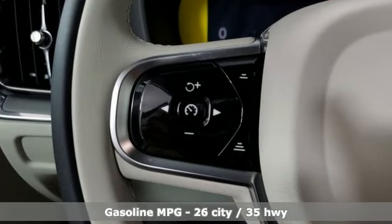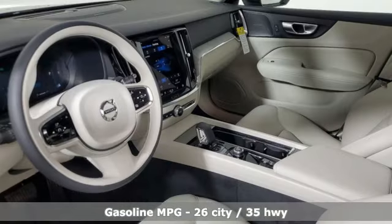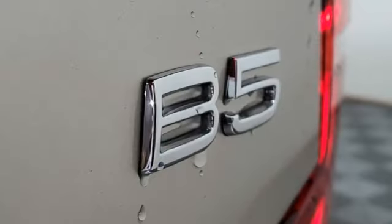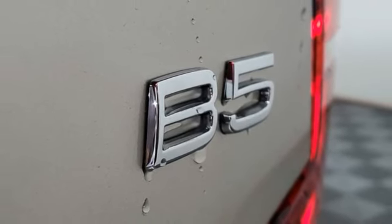It comes with all the amenities you need: streaming audio, dual-zone climate control, Wi-Fi hotspot, aluminum wheels, automatic transmission, and gas-pressurized shocks.